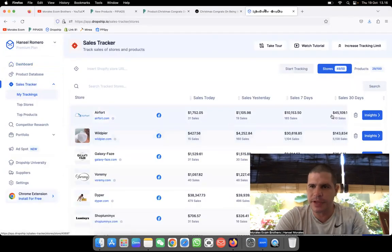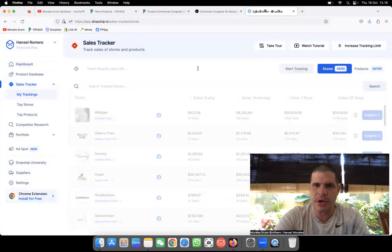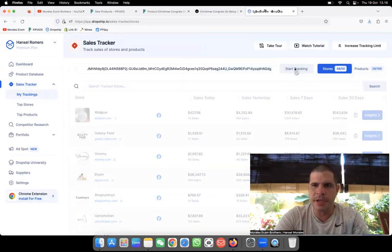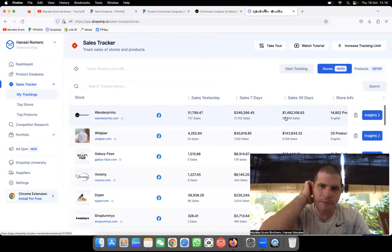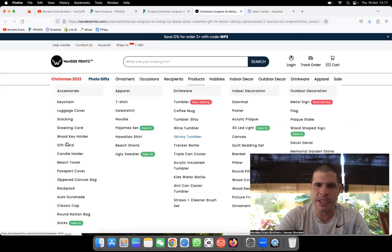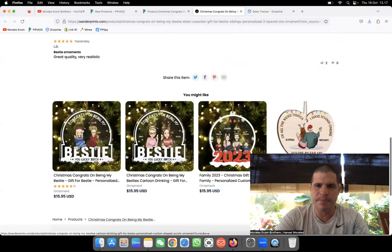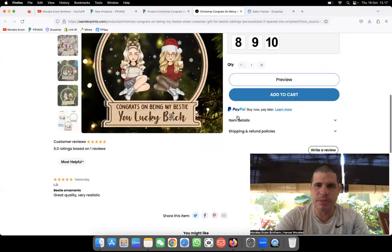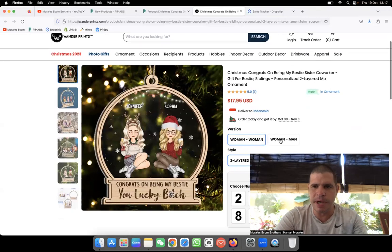Coming here to the sales tracker and putting in the link — wow, these people are generating 1.4 million dollars. This is incredible, how much money they're making. It's a big store, but what they're selling is customized products, and this is extremely popular right now on TikTok. You can choose woman and woman, or woman and man.